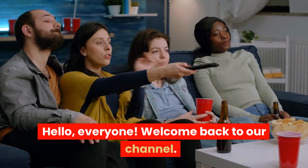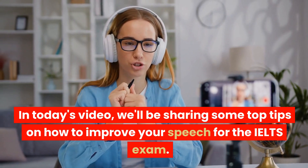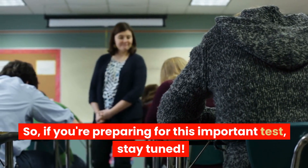Hello, everyone. Welcome back to our channel. In today's video, we'll be sharing some top tips on how to improve your speech for the IELTS exam. So, if you're preparing for this important test, stay tuned.